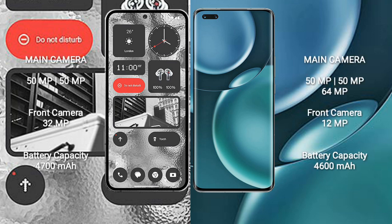Nothing Phone 2 features a dual rear camera setup: 50MP plus 50MP, and a 32MP front camera. Honor Magic 4 Pro features a triple rear camera setup: 50MP plus 50MP plus 64MP, and a 12MP front camera.